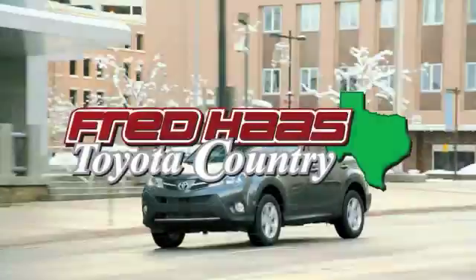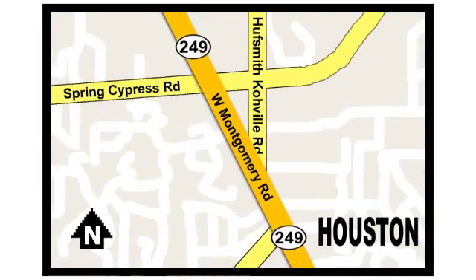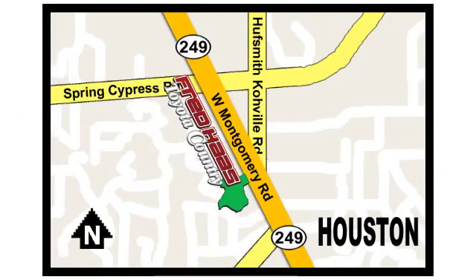Fred Haas, proudly serving our community for more than 35 years. Fred Haas Toyota Country, Highway 249 at Spring Cypress, just 2 miles north of Willowbrook Mall.